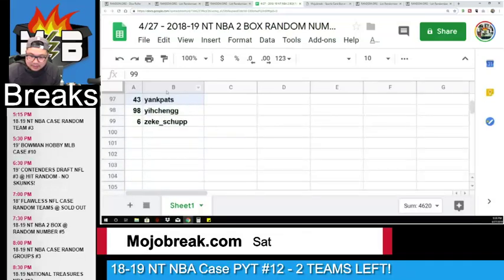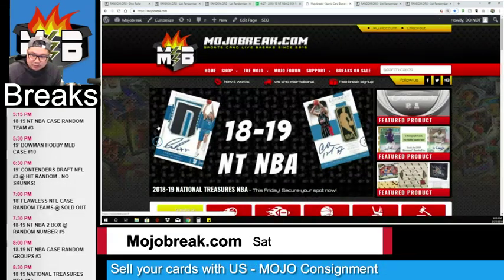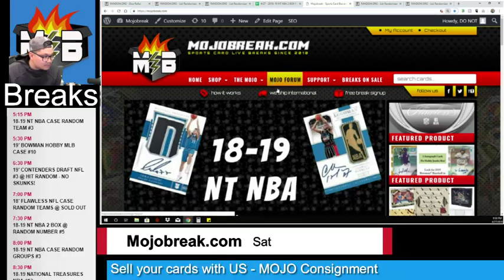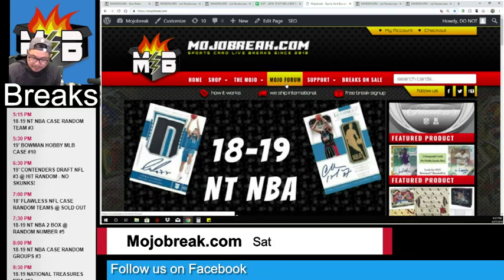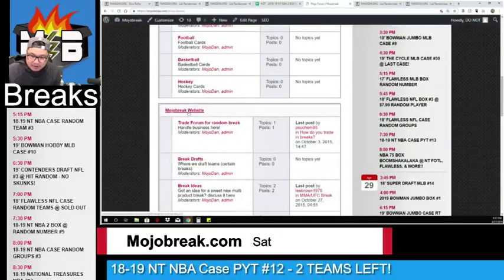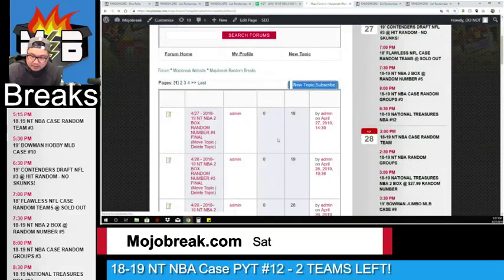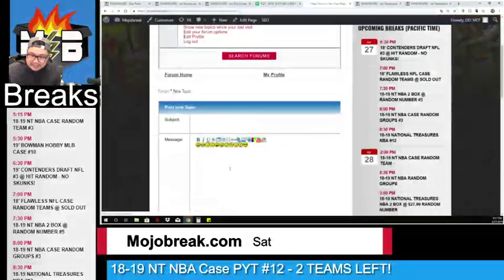Zeke got a pretty low number. If you've never been to our forums, head over to mojobreak.com. On the main home page, click the top center tab that says Mojo Forum. Once you get to the next page, scroll down to where it says Mojo Break Website — we post all random numbers and random player results in the Mojo Break random break section.